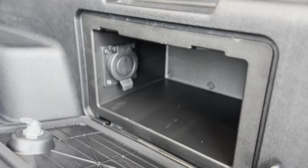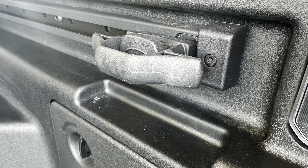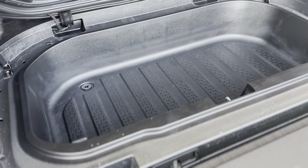For maximum versatility, the bed area includes sidewall storage compartments, heavy-duty cargo rings, and sliding tie-down cleats. And for optimal beverage storage, there's a waterproof underfloor cooler area.